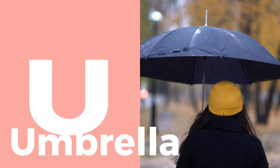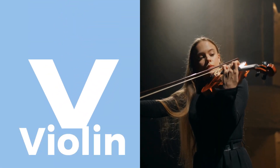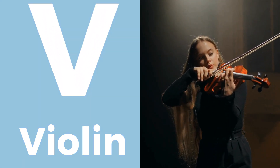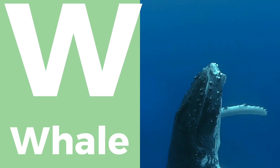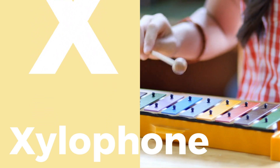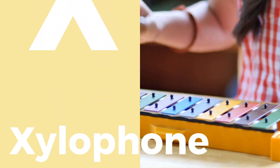keeping us dry in the rain. V is for violin, an instrument with graceful sounds. W is for whale, a giant of the ocean. X is for xylophone, a percussion instrument with a unique melody.